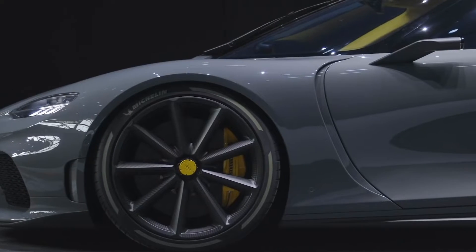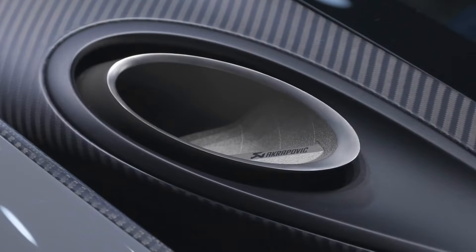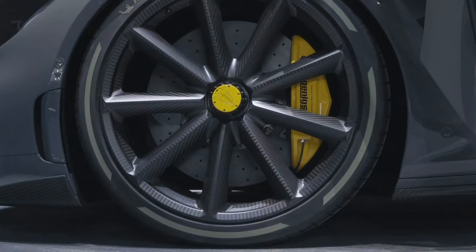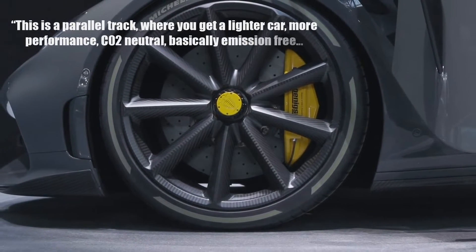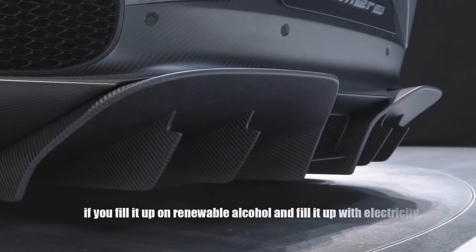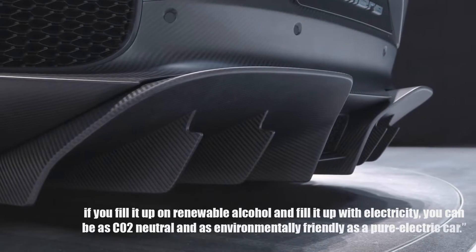The Gemera is a novel engineering project that exceeds all industry standards — a high-performance automobile that showcases everything Koenigsegg stands for. This is a parallel track where you get a lighter car, more performance, CO2-neutral, basically emission-free. If you fill it up on renewable alcohol and electricity, you can be as CO2-neutral and as environmentally friendly as a pure electric car.